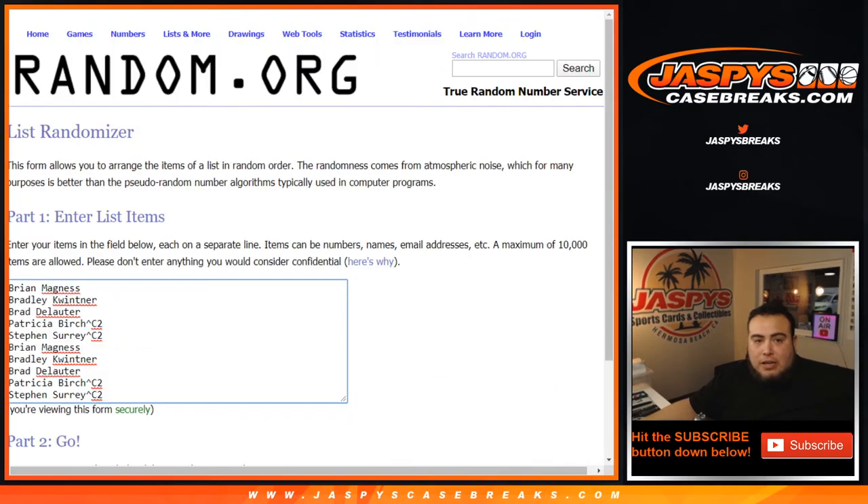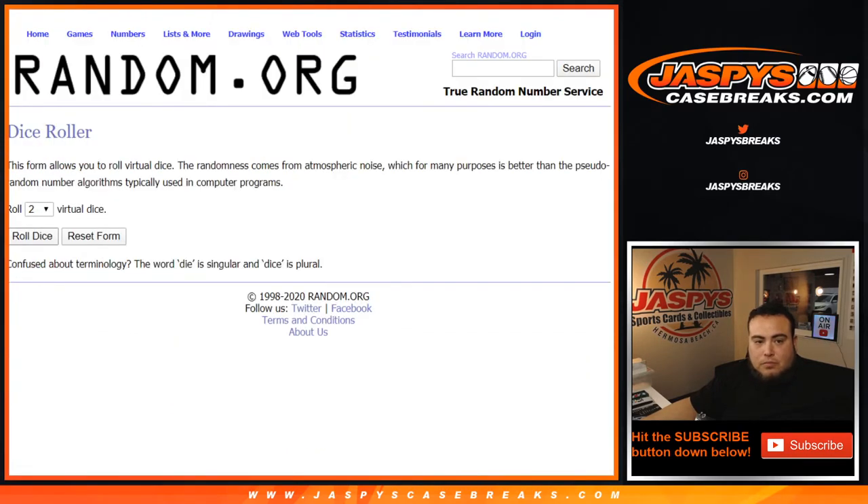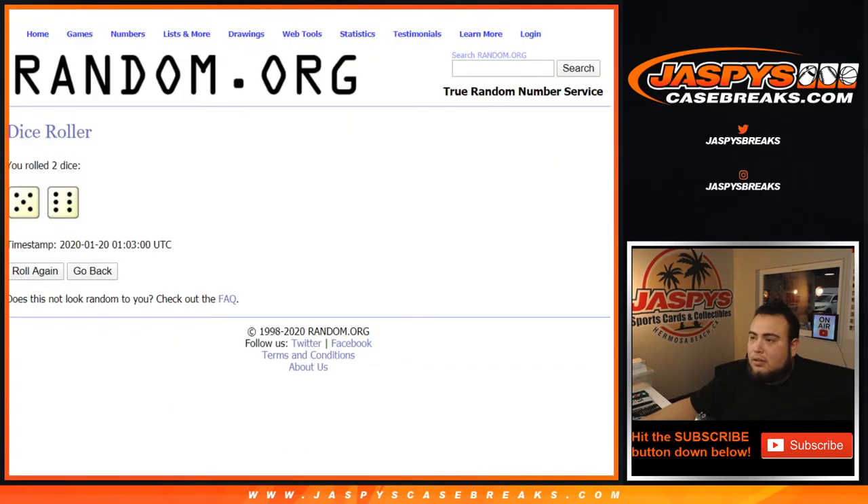Cameron Johnson RPA, Ja Morant patch out of 25, Zion Williamson patch out of 25. Then Jared Culver ruby auto out of 20, RJ Barrett patch out of 20, and Carson Edwards diamond rookie auto out of 10. So there you go guys, and here are the customer names from Brian down to SKS. Let's roll it — we got 11 names, five and a six, good luck.